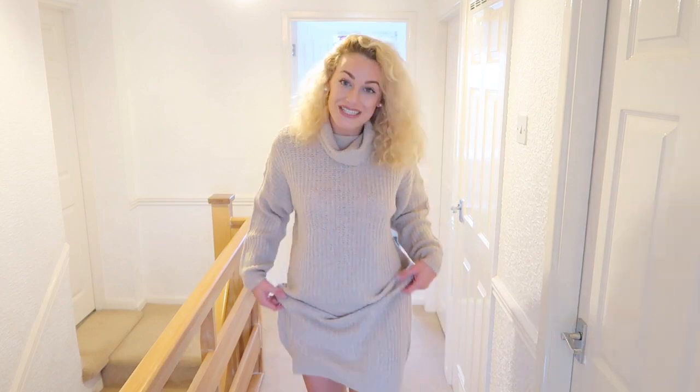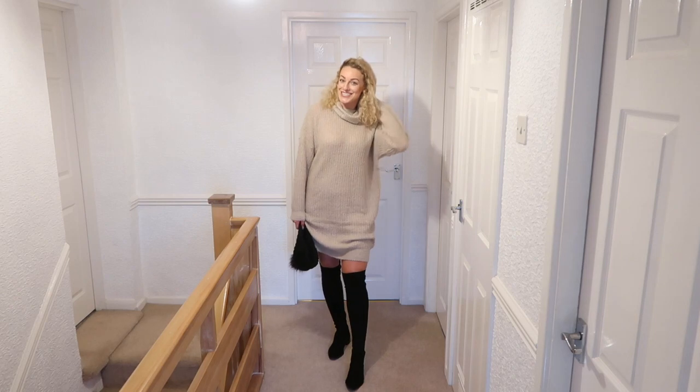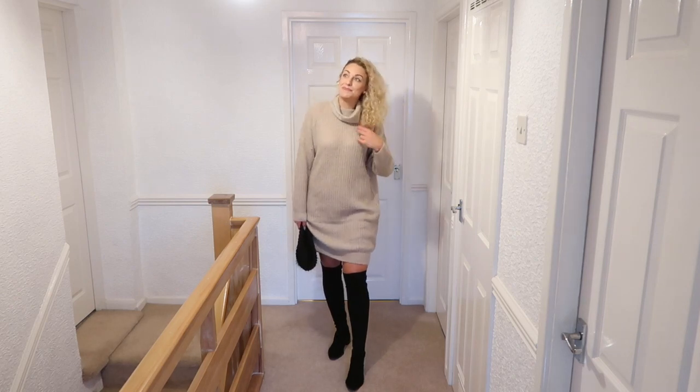This next dress comes in the color sand — it's a little more expensive at 35 pounds, but it's more of a midi length. It's very warm and soft, and you could wear a slip body or thin thermal layer underneath. It came in a size medium but it's quite large and oversized. I've styled this with some black over the knee boots — the ones from my over the knee boot styling video.